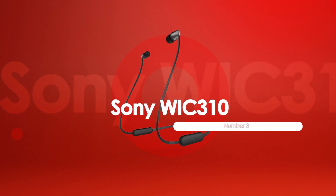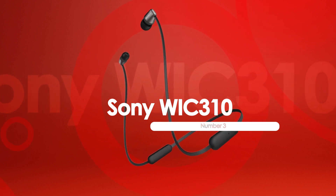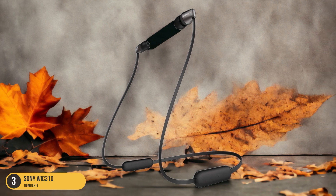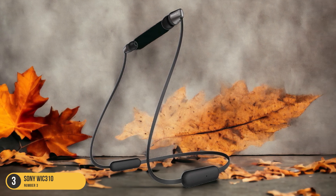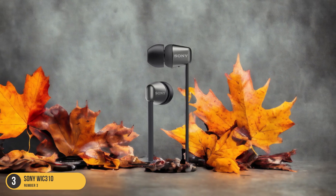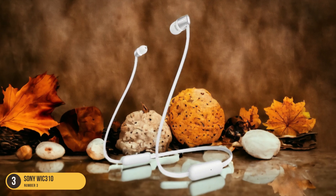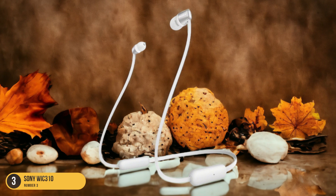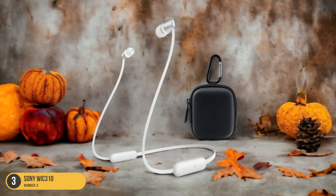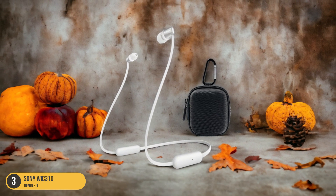At number 3, we have the Sony WI-C310, best for budget range. These headphones are designed to deliver a warm sound profile ideal for jazz and folk genres while maintaining budget-friendly appeal. These wireless in-ear headphones may lack active noise cancellation but passively block mid-range noise, immersing you in your favorite tunes. The simplicity of the WI-C310 is a strength — no app or sound customization features mean you can plug in and enjoy music without any fuss.